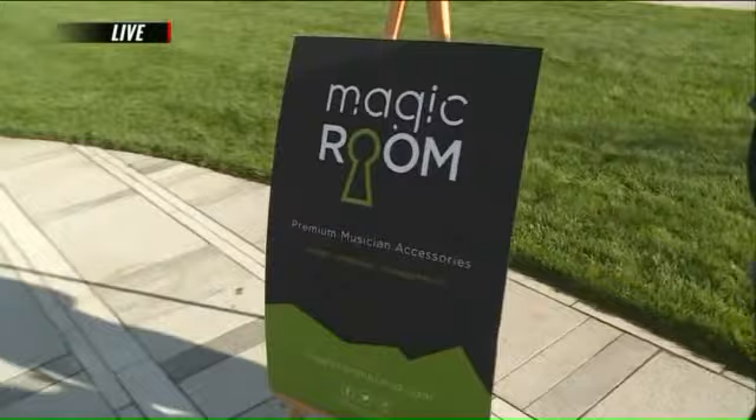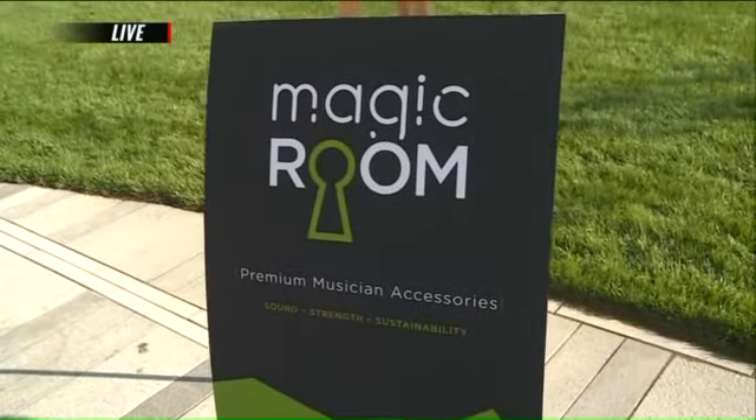Right now, drumsticks are obviously made of wood, and guitar picks are made of plastic. What we're trying to do with Magic Room Brand is introduce a little bit of eco-consciousness in the marketplace. They're going to sound better, they're going to last longer, and at the end of the day, you stick them in the ground and they're biodegradable — they just go away.